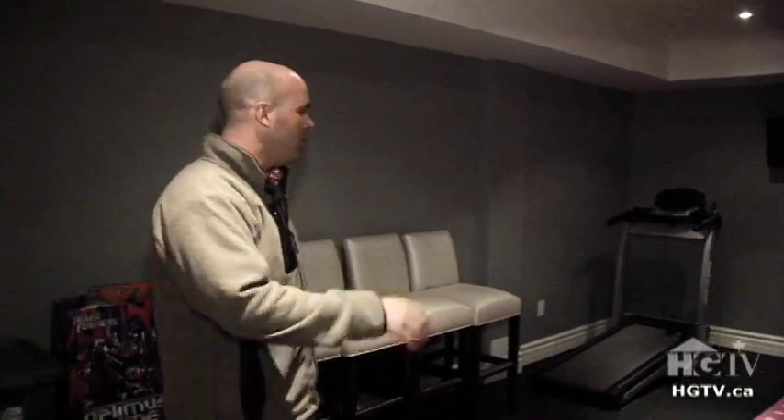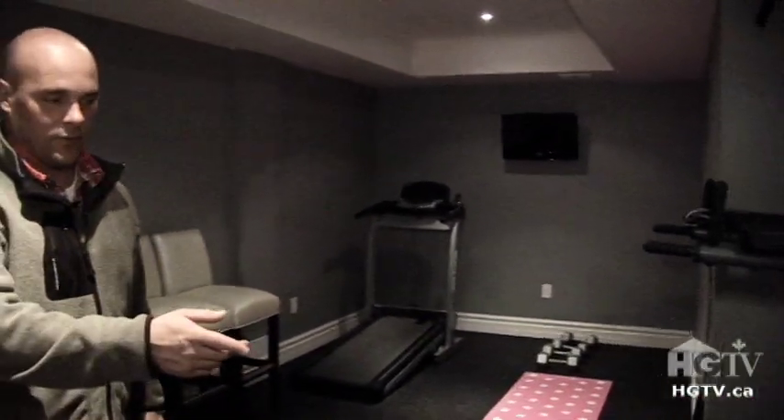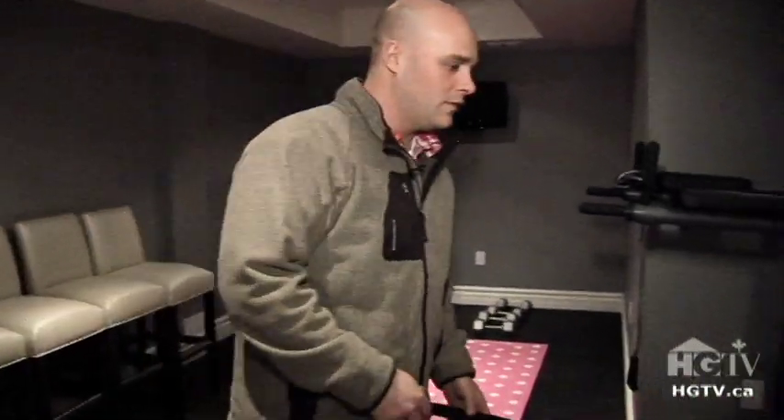We also dry a lot of laundry down here. We come down in the morning — it's great. Go for a run, have a workout. We threw a TV in down here too. The kids have their little easel so they'll draw pictures.